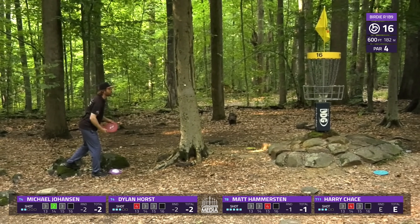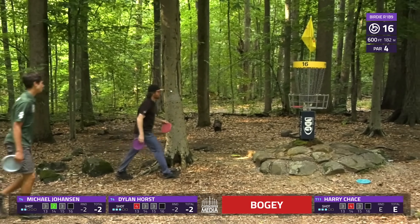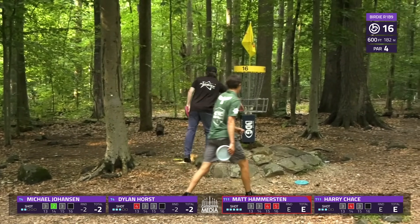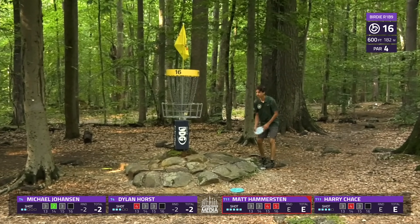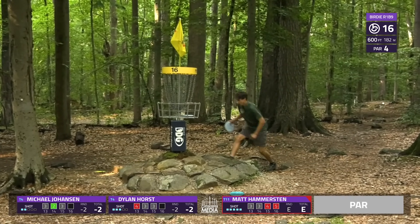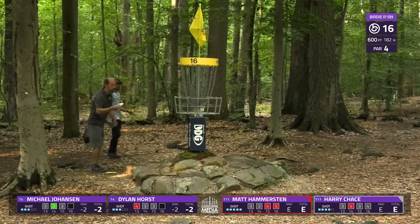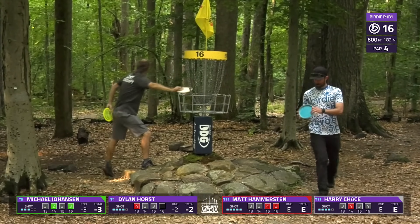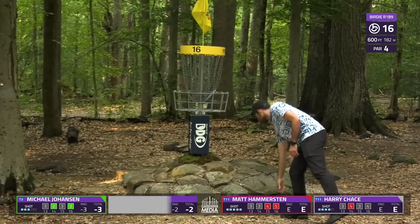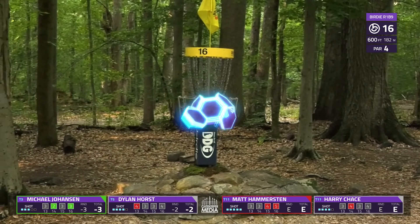We see a bunch of different scores coming in on hole 16 — good separation. Hammer is all the way back down to even now. This back nine has not been one he wants to remember. We could say the opposite for MJ, stringing some birdies and coming down to the wire.